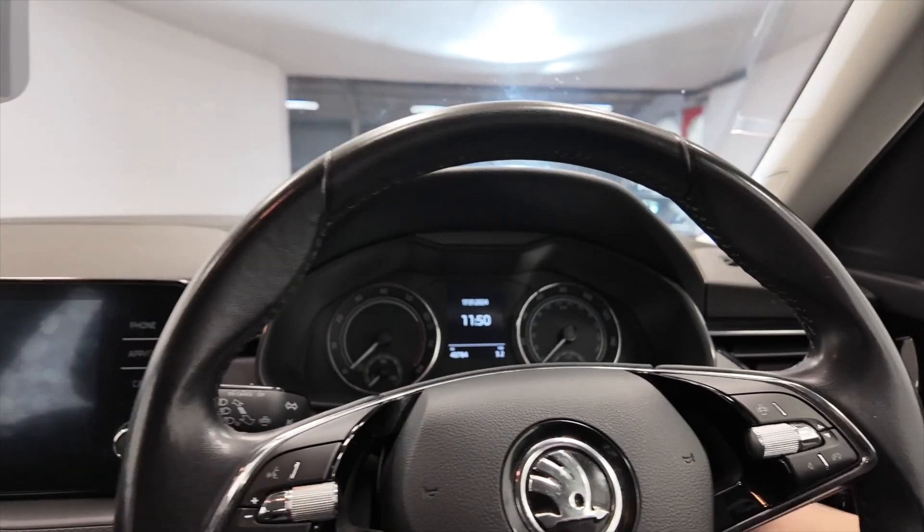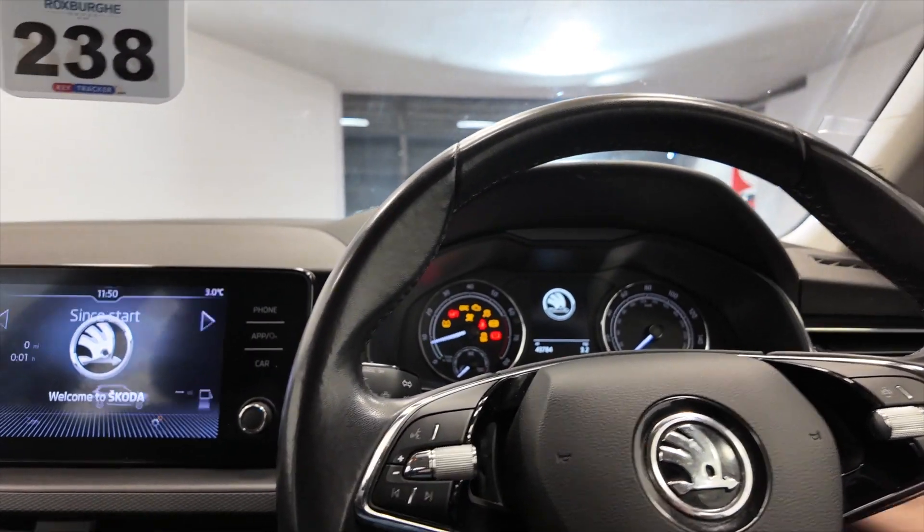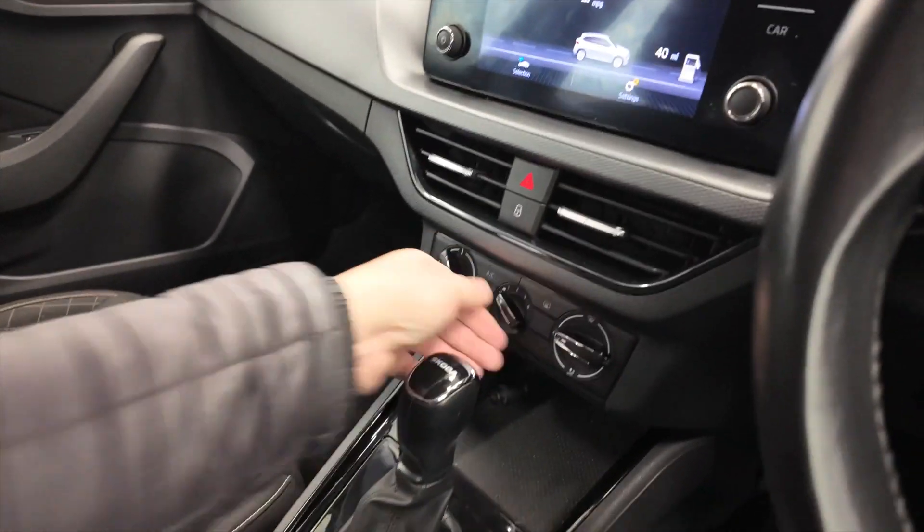It is key ignition — just drop the key in there and start her up. Just turn those fans down.